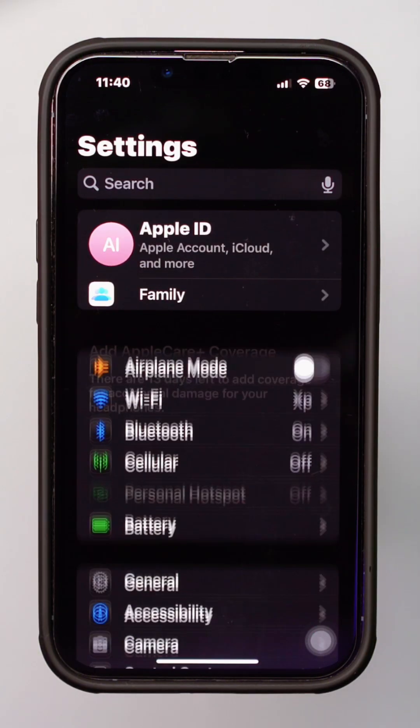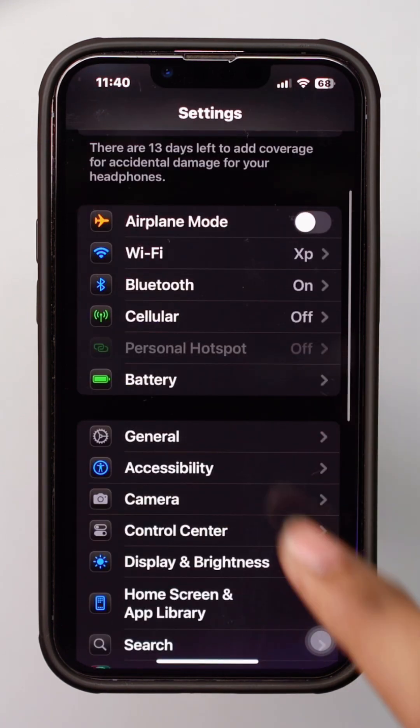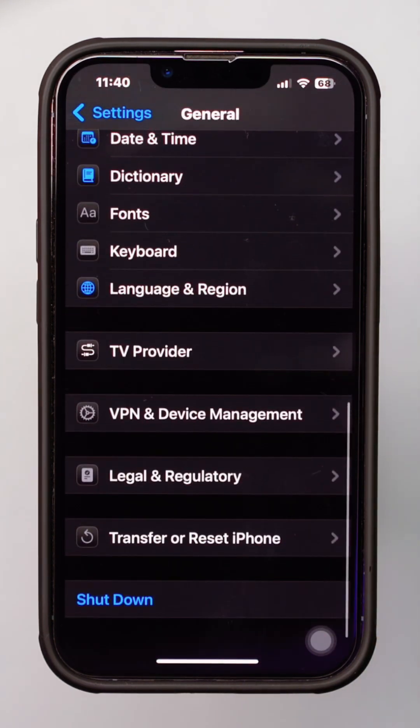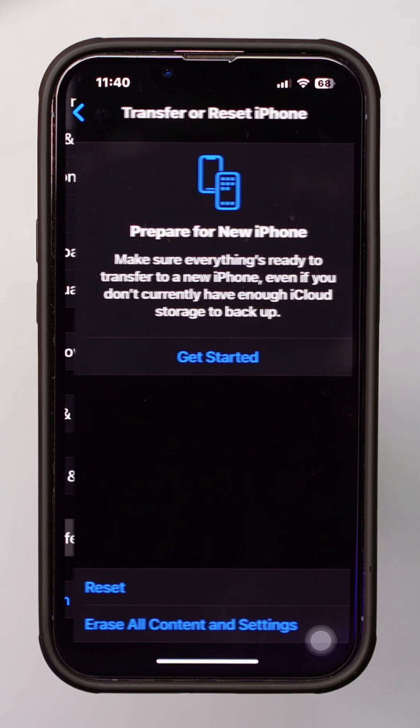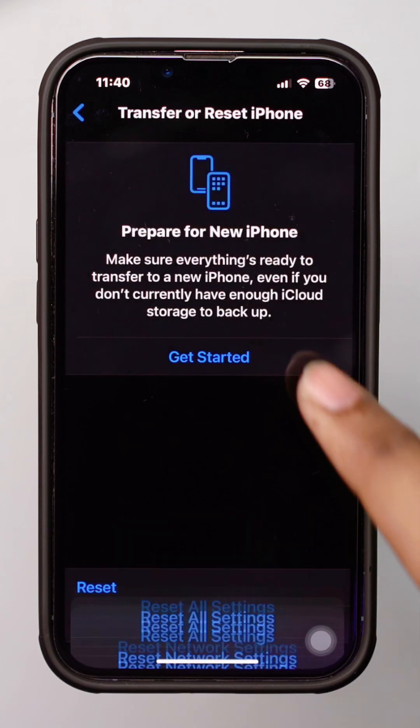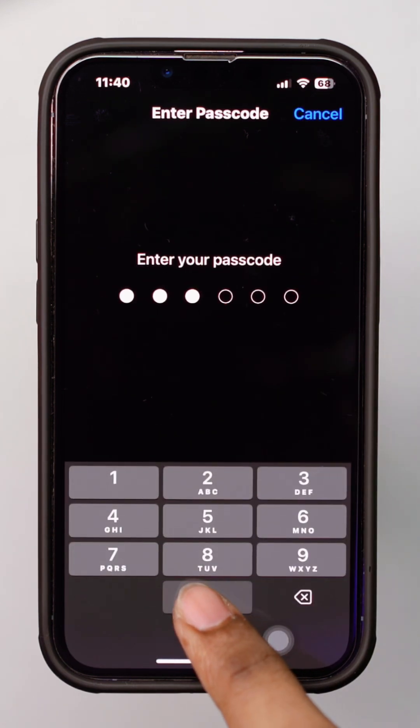Solution 3: Reset All Settings. Open Settings, scroll down, and tap General. Scroll down and tap Transfer or Reset iPhone. Select Reset and then Reset All Settings. This won't delete your data, but it will reset system settings.